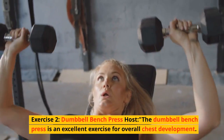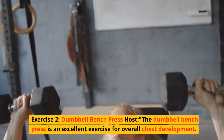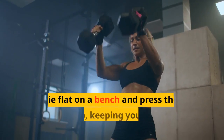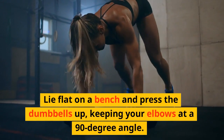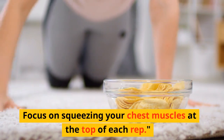Exercise 2: Dumbbell bench press. The dumbbell bench press is an excellent exercise for overall chest development. Lie flat on a bench and press the dumbbells up, keeping your elbows at a 90-degree angle. Focus on squeezing your chest muscles at the top of each rep.